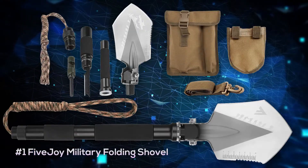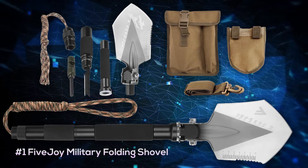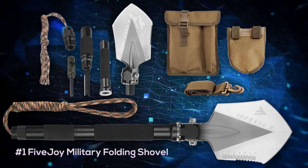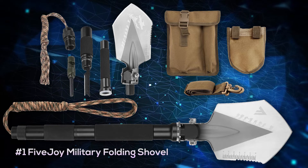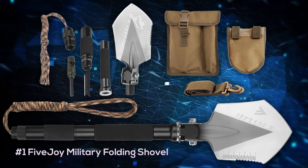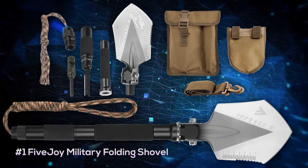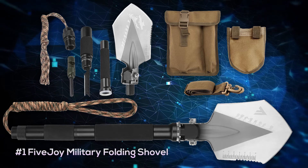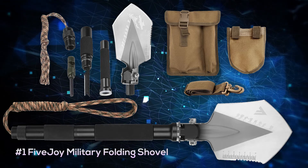Coming in at our number one spot is the 5G military style folding shovel. It sits at our number one spot due to its excellent build quality along with its multi-tool options. So along with it being a shovel, it can be an axe, a saw, a hoe, a hook. It has a handle with a built-in knife, saw, whistle, a bottle opener, and it's virtually indestructible. Just really solid build. And at only $50, you really get a lot for your money.